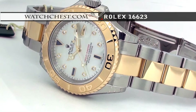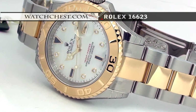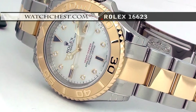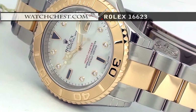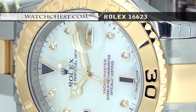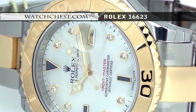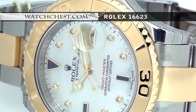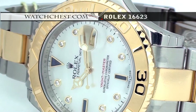The Rolex Yacht-Master, model 16623, with a 3135 self-winding movement and 31 jewels. It features an authentic Rolex mother of pearl dial with diamond and sapphire hour markers.